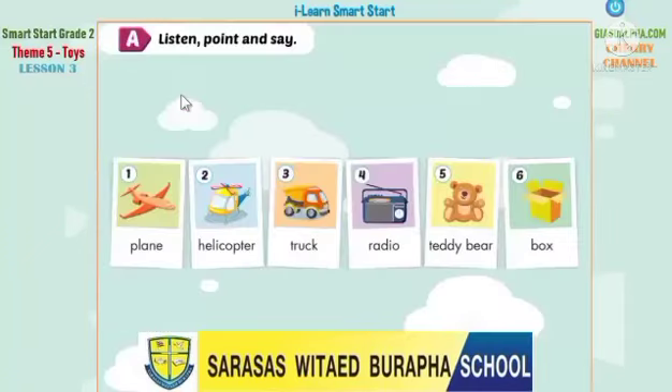A. Listen, point, and say. 1. Plane. 2. Helicopter. 3. Truck. 4. Radio. 5. Teddy Bear. 6. Box.